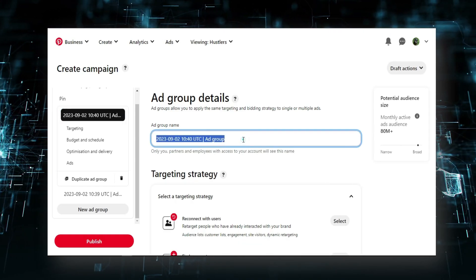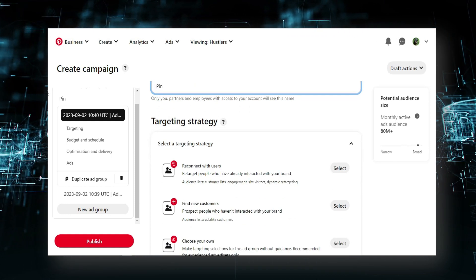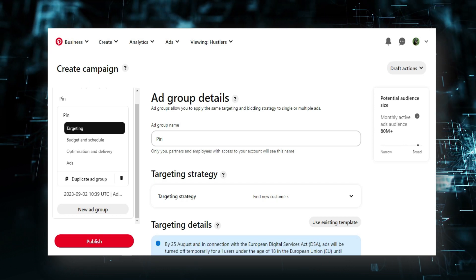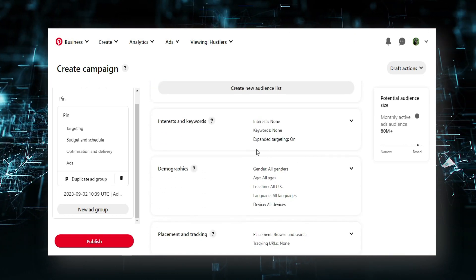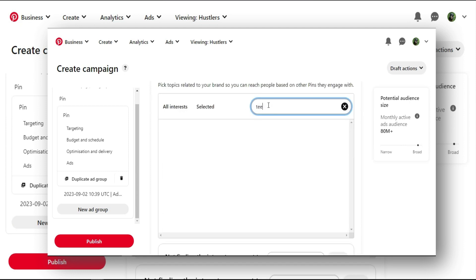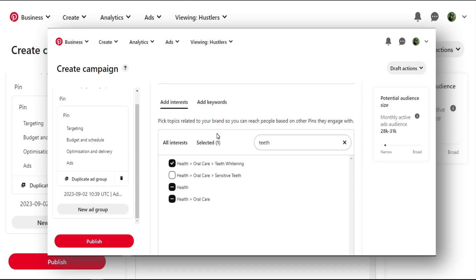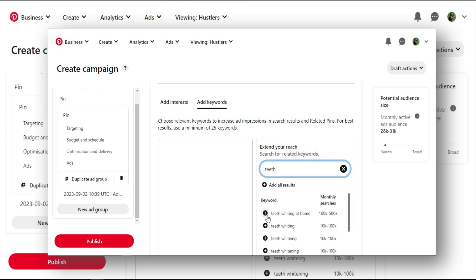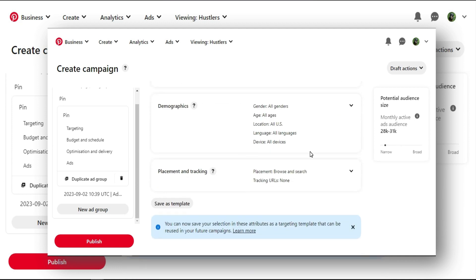Name your ad group. Scroll down to 'Targeting strategy' and select 'New customers'. Scroll down a little to 'Interests and keywords' and type 'teeth whitening' — you can find it as a keyword. You can also click 'Add keywords' and type 'teeth' to find many related keywords. Once targeting is done, scroll down. You don't need to touch demographics because our main goal is for people to watch our video and through the video go to our landing page.